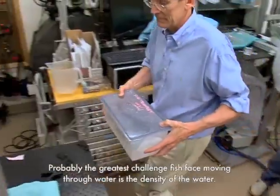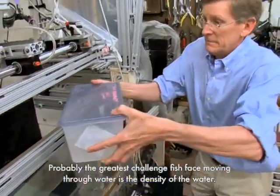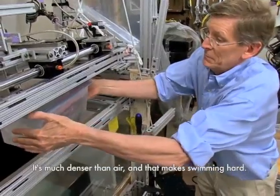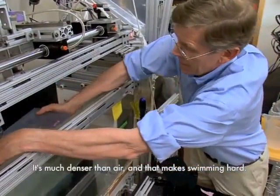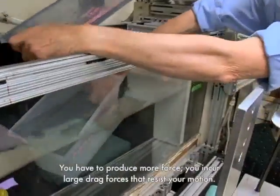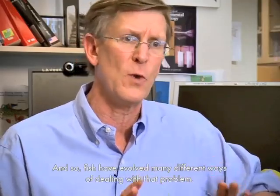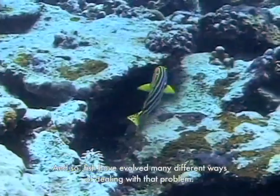Probably the greatest challenge fish face moving through water is the density of the water. It's much denser than air and that makes swimming hard — you have to produce more force, you incur large drag forces that resist your motion, and so fish have evolved many different ways of dealing with that problem.